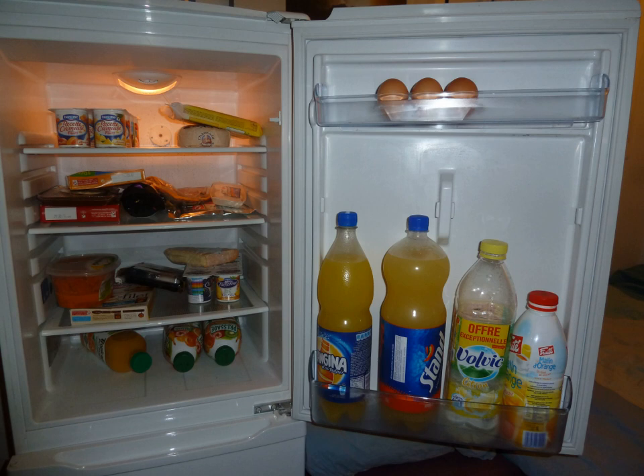Before the invention of the refrigerator, ice houses were used to provide cool storage for most of the year. Placed near freshwater lakes or packed with snow and ice during the winter, they were once very common. Natural means are still used to cool foods today. The word refrigeratory was used at least as early as the 17th century. The history of artificial refrigeration began when Scottish professor William Cullen designed a small refrigerating machine in 1755. Cullen used a pump to create a partial vacuum over a container of diethyl ether, which then boiled, absorbing heat from the surrounding air. The experiment even created a small amount of ice, but had no practical application at that time.